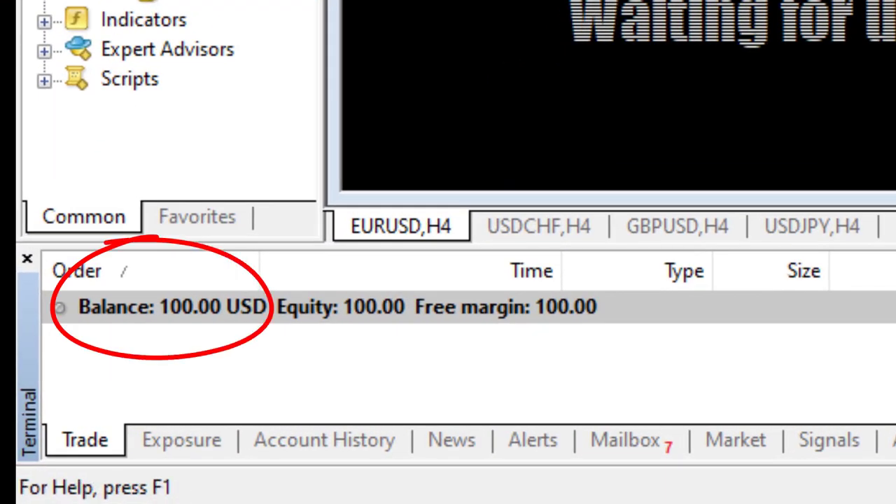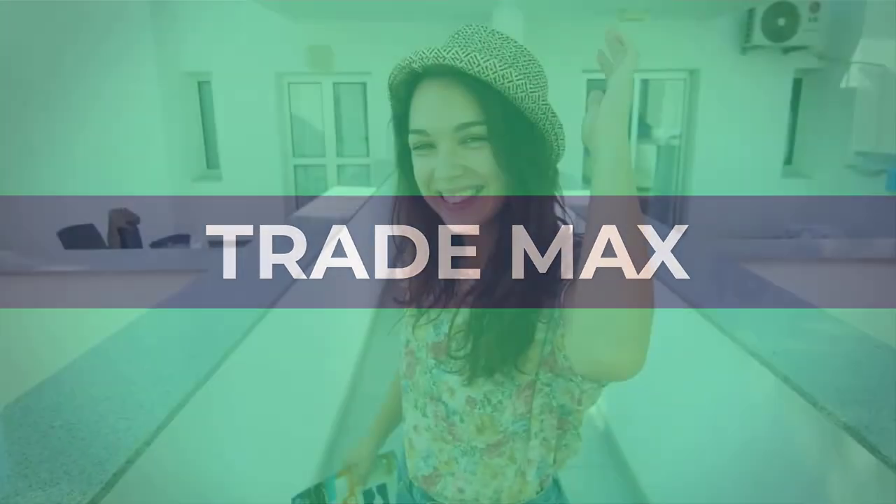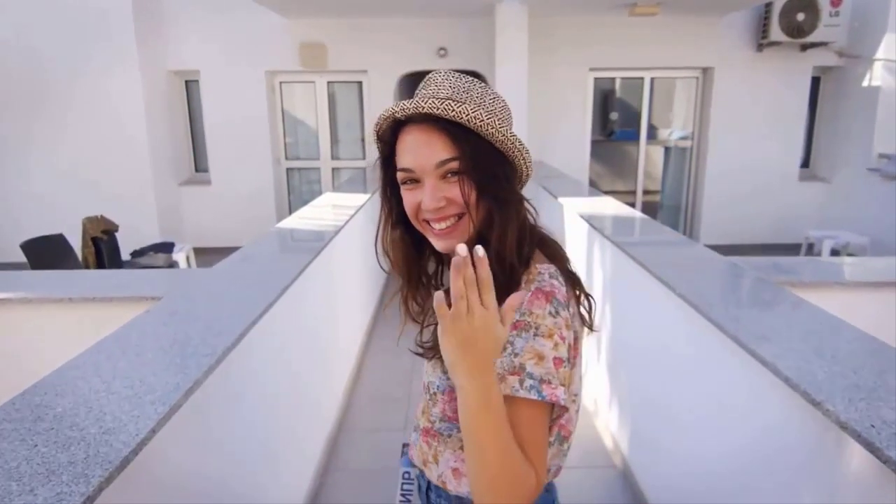We received this $100 bonus very easily — you would love to hear how we did it. Hi fellas, welcome back to the forex information channel, Red Max. Let's go and check more details.